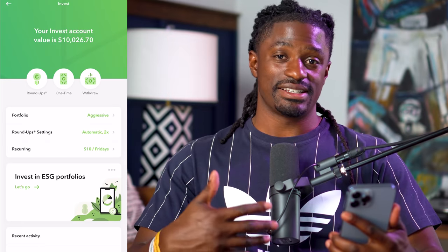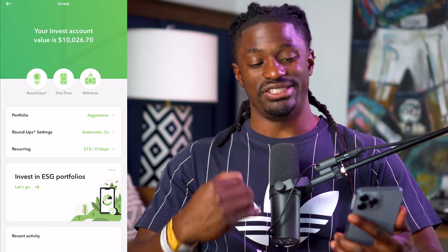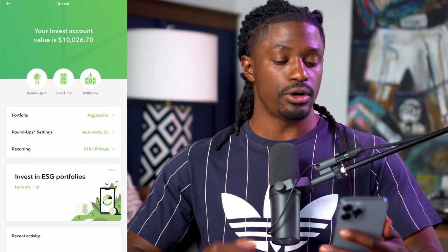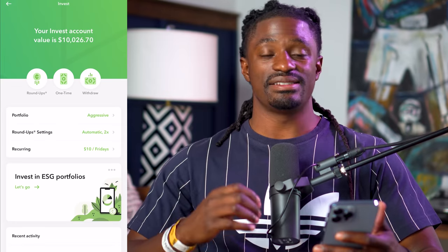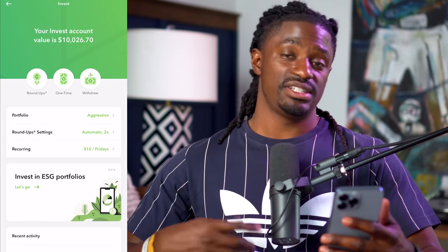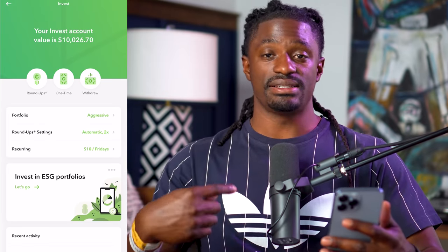Welcome back dreamers. As you guys can see, why I made this video is that my account just reached a little over $10,000. I've been using this platform a little over three years and I'm sitting at $10,026.70. Let me first get into the settings that I'm using just in case you guys want to use the same settings.